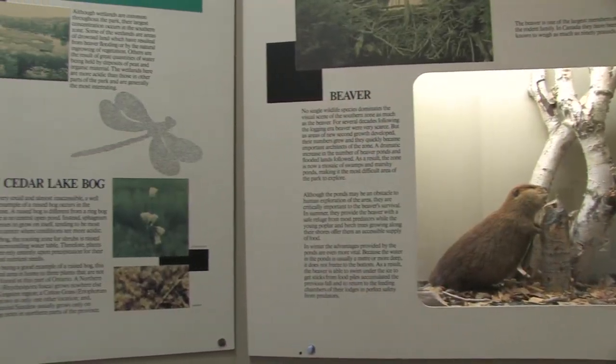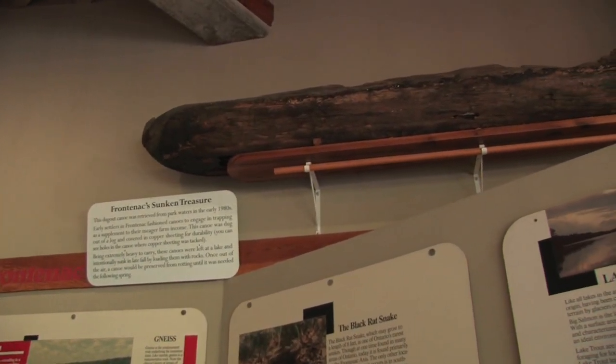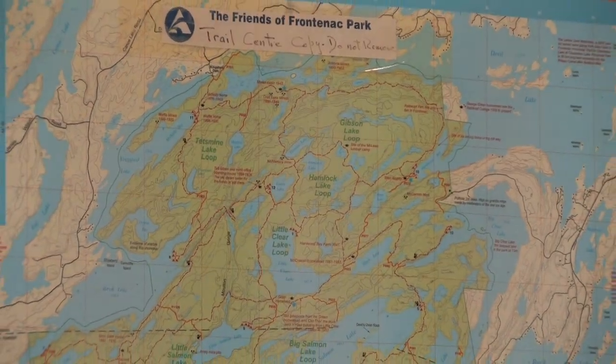I'm here in Frontenac Provincial Park just out in front of their interpretive center with the superintendent Peter Dawson. I know that you run great kids programs here at the park and there's some hiking trails, but that's not what makes this park so unique — it's the location it seems to me. Quite right Scott. We've got programs for all ages really here, but it's the southernmost backcountry park in Ontario. People can come here and enjoy it whether they come for the day or a more extended overnight trip, hiking or paddling. It's a nice little area in southern Ontario with easy access from Kingston, Toronto, and Ottawa areas.